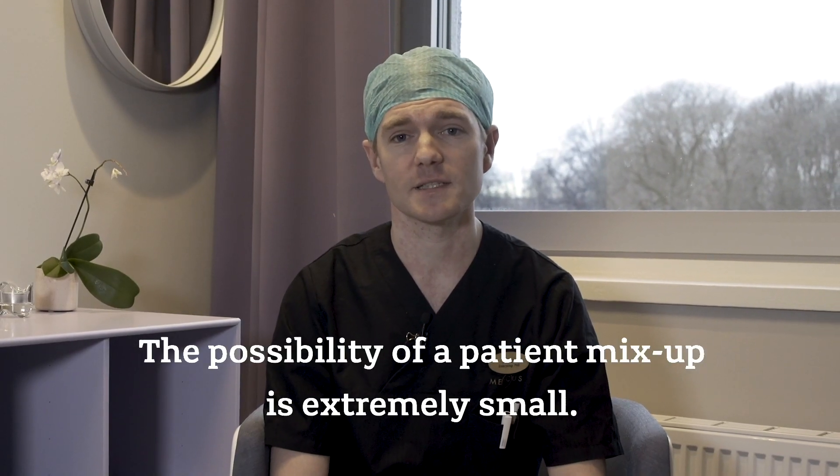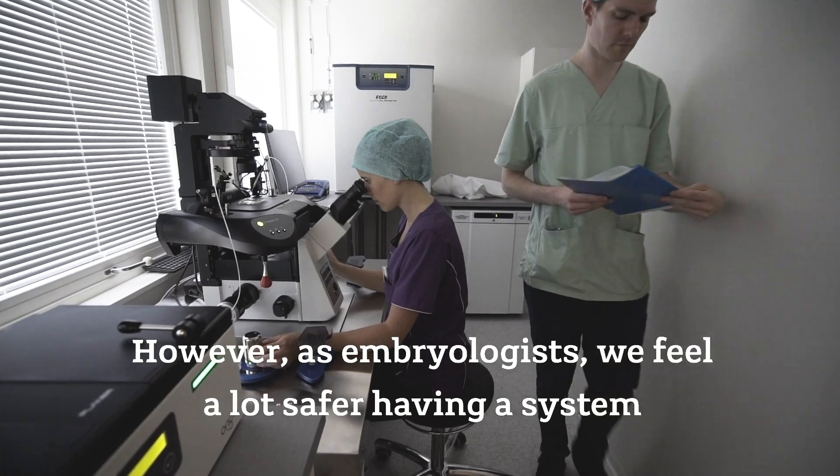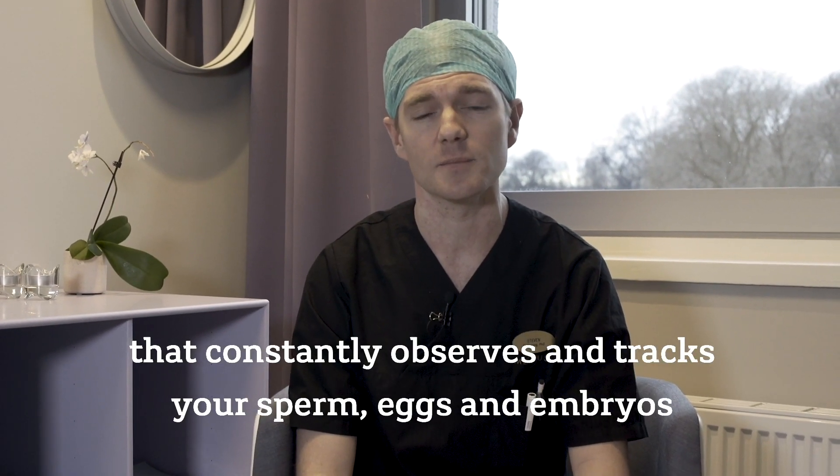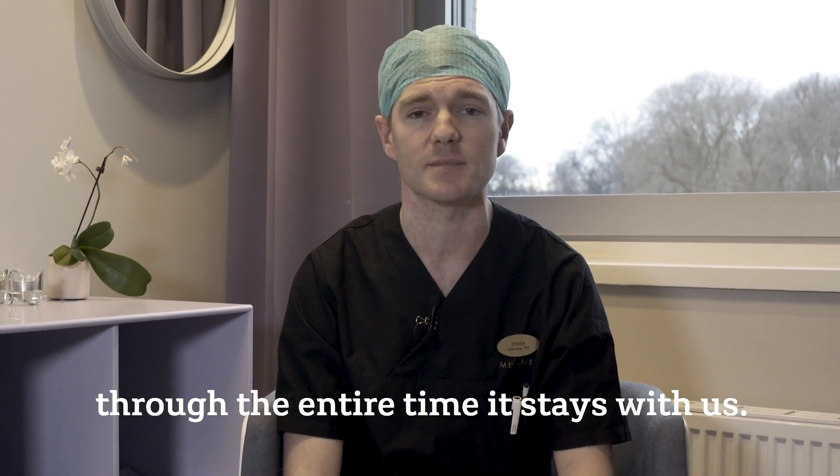The possibility of a patient mix-up is extremely small. However, as embryologists, we feel a lot safer having a system that constantly observes and tracks your sperm, eggs and embryos through the entire time they stay with us.